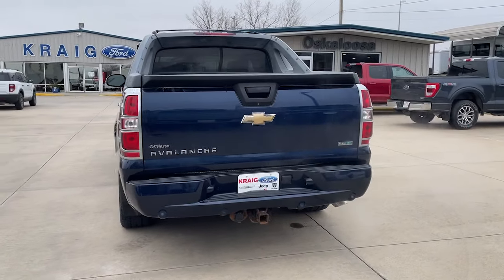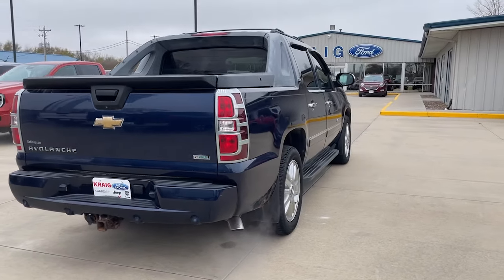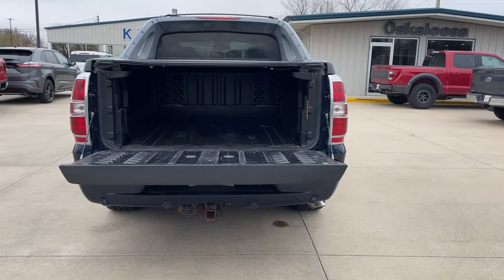This versatility vehicle was designed with your lifestyle in mind. These are just some of the great options this vehicle comes with.